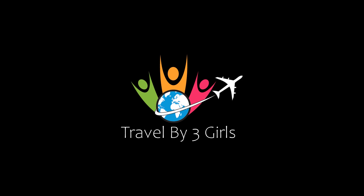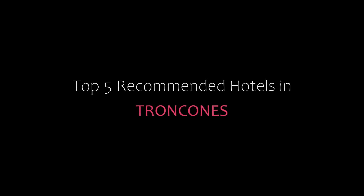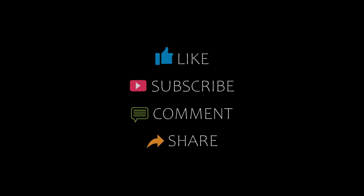Hi everybody, welcome back to my YouTube channel. You are watching a new video of Top Recommended Hotels. Please subscribe to my channel and don't forget to like, share, and comment. Let's start the video.